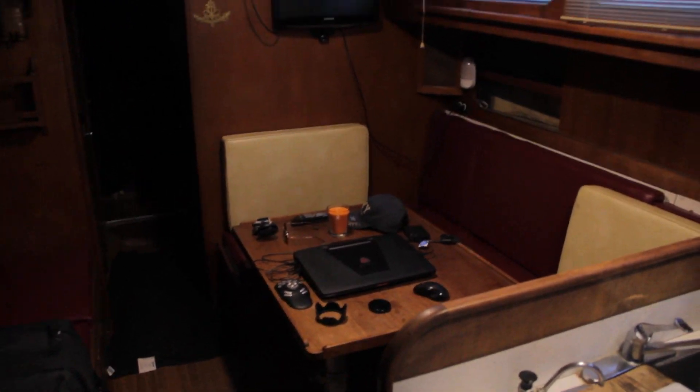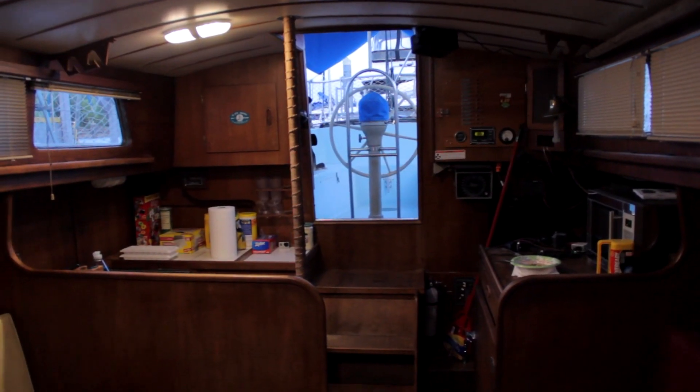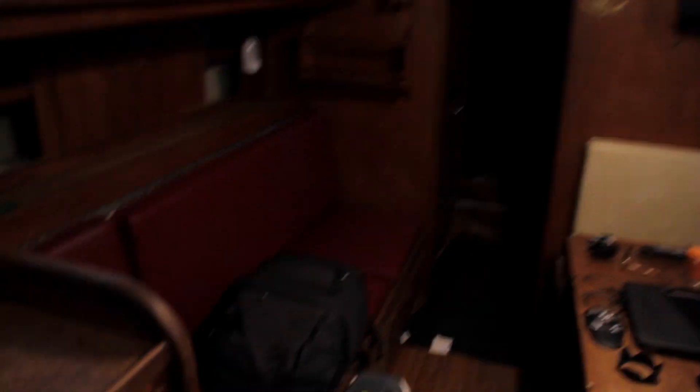This is the main salon here — a whole lot of room. Big galley back here. I love this galley. The part I really love is look at how huge this ice box is — that thing is just a monster. All the radios and everything over there.